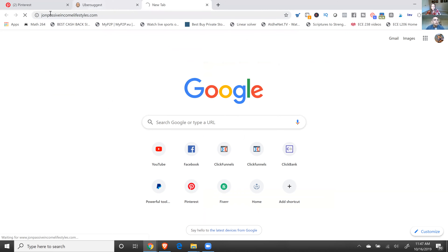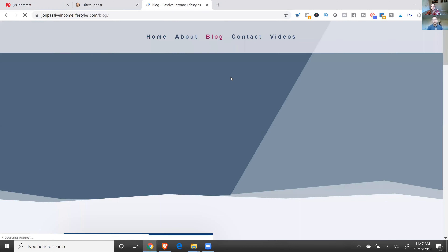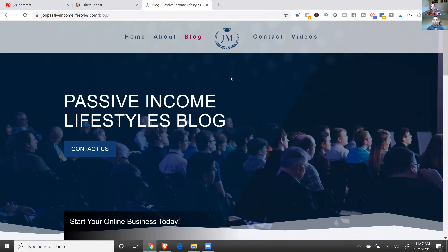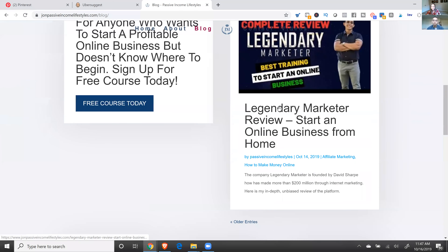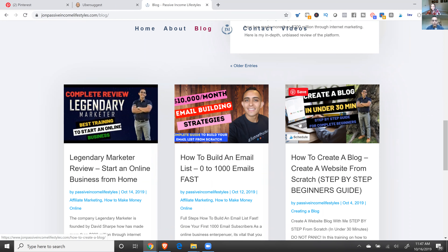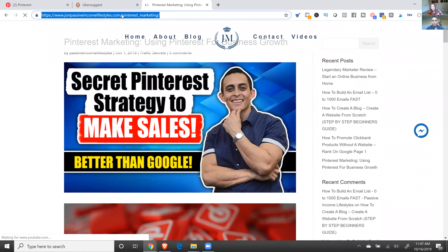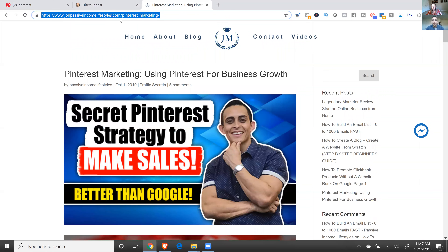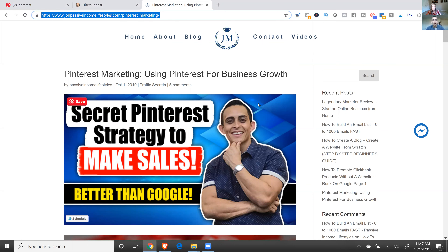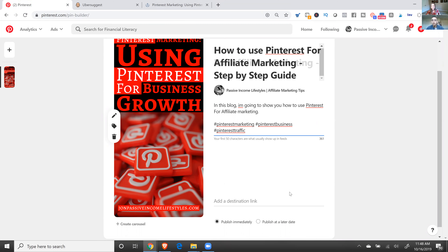Now you want to add the link to where you want them to go. I like to use a blog because Pinterest likes when people send pins to blogs—it's a better user experience. If you don't have one, that's fine—you can send them straight to your affiliate link or YouTube videos. If you don't have a blog, you can use medium.com, which is a free site to create your own blog when you're first starting out.